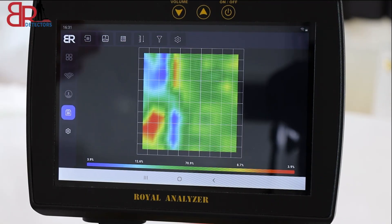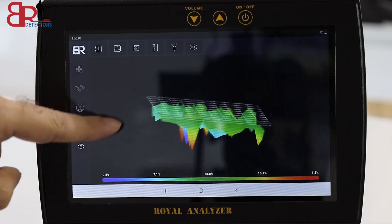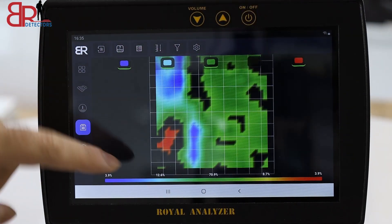After taking three-dimensional images, we noticed that the device converts the received signal into multi-dimensional images that we can see in several perspectives. We can also analyze the image to confirm the shape of the target.